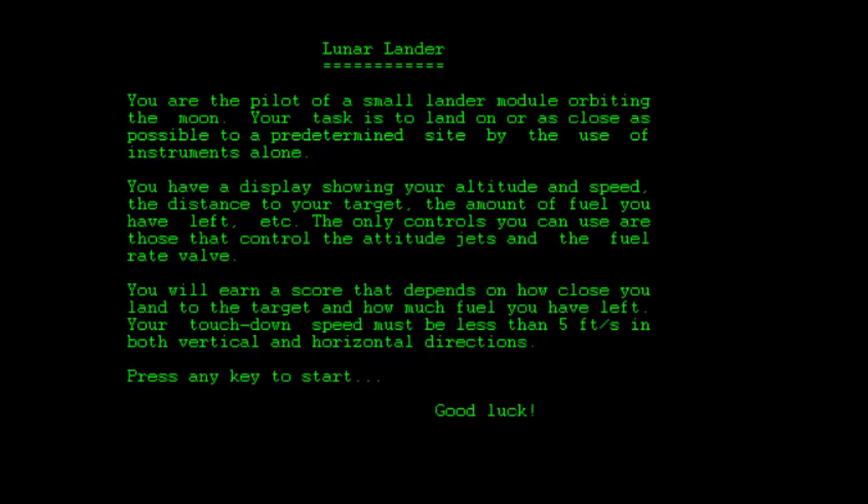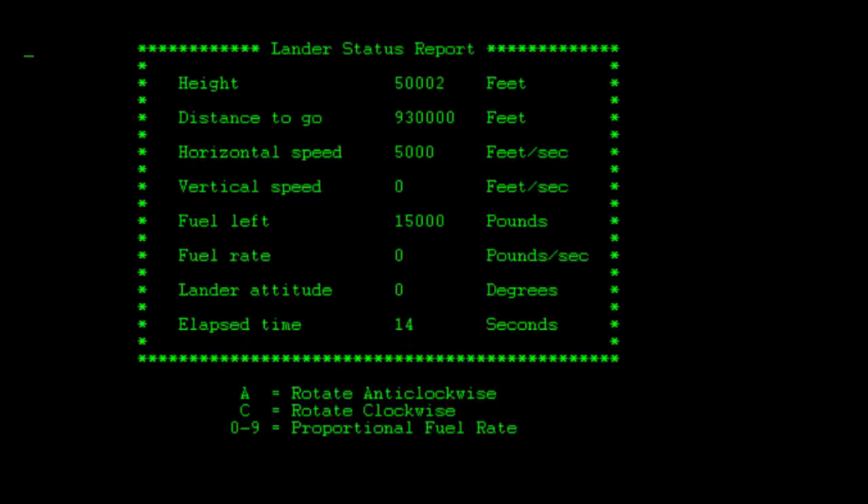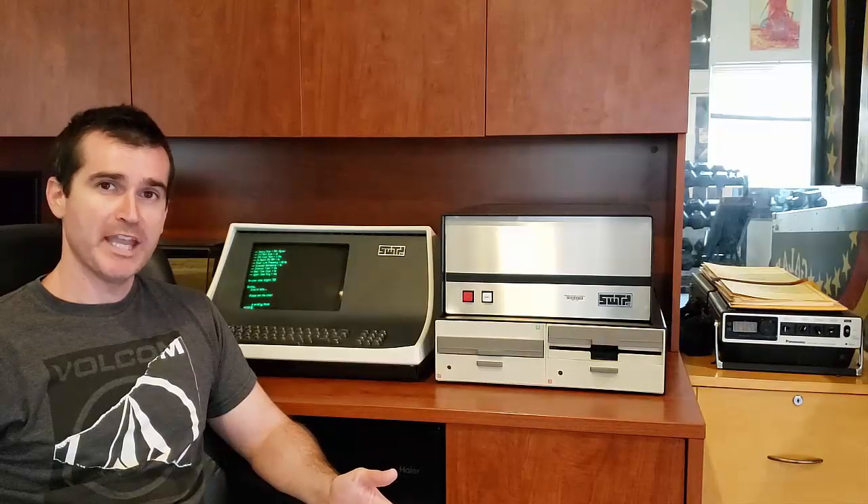Here's another '70s classic — Lunar Lander, ported at some point in the '80s for this computer. You can see it's a pretty faithful port and exactly what you would expect.